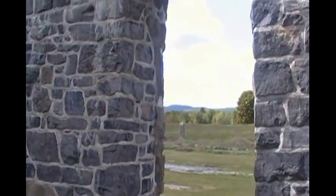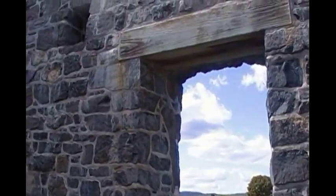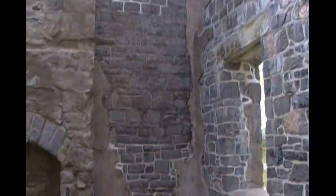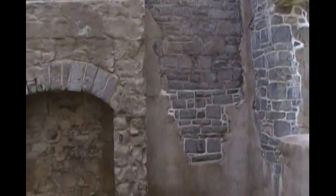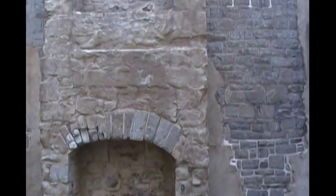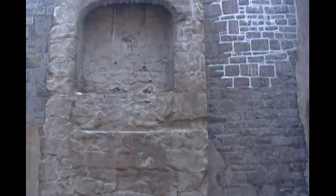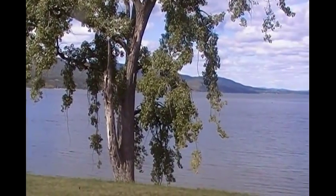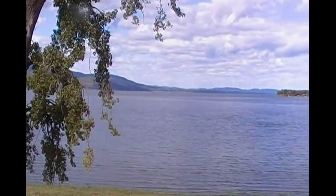Right now I am inside the officers quarters here at Crown Point. It's really neat to see how much is still here. Take a look at the fireplace. You can even see up where the second floor was — there was their fireplace. Way up there there is a bit of a hole in the middle. It is really neat to see.